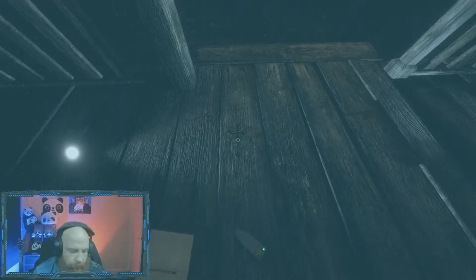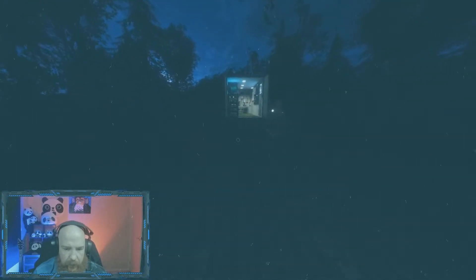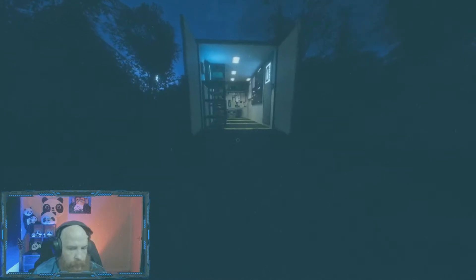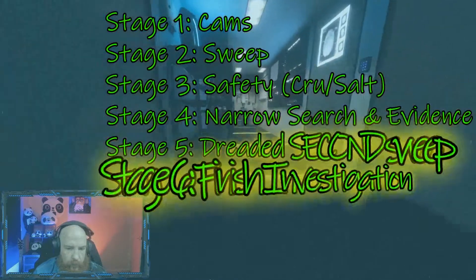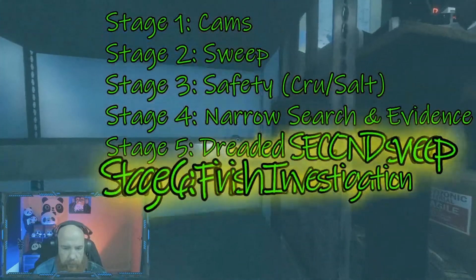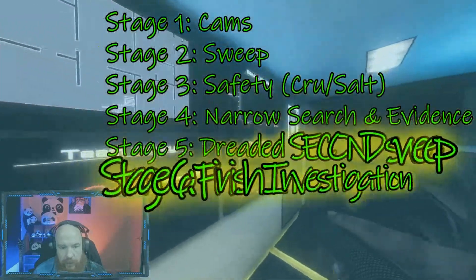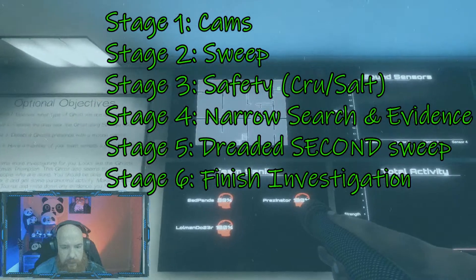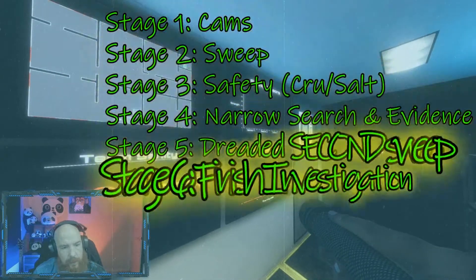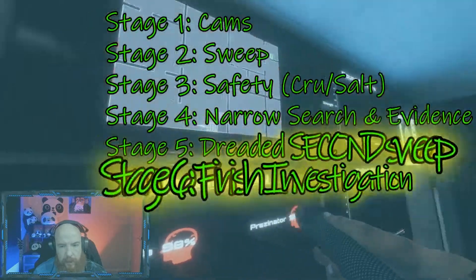Ladies and gentlemen, welcome back to another Phasmophobia video. I am your boy Rion the sad panda. As promised, today I have another video for you — a great example of using the staged approach: DSLRs, scan sweep, whatever you want to call it. Pinpoint your evidence, if need be do a second sweep, find your conclusion, sit back and relax. Welcome to the Amigos, welcome to the embarrassment of pandas.